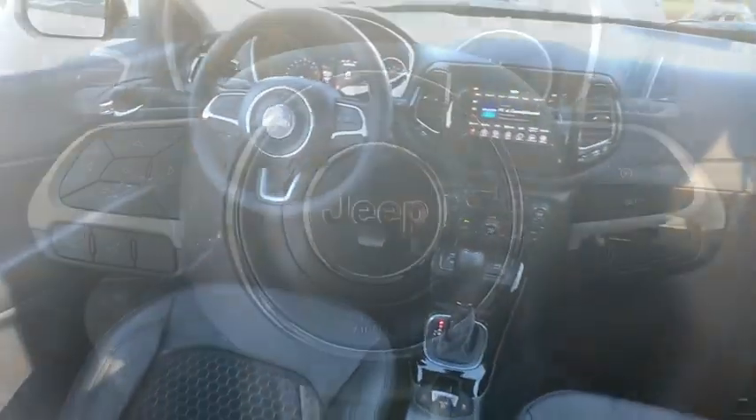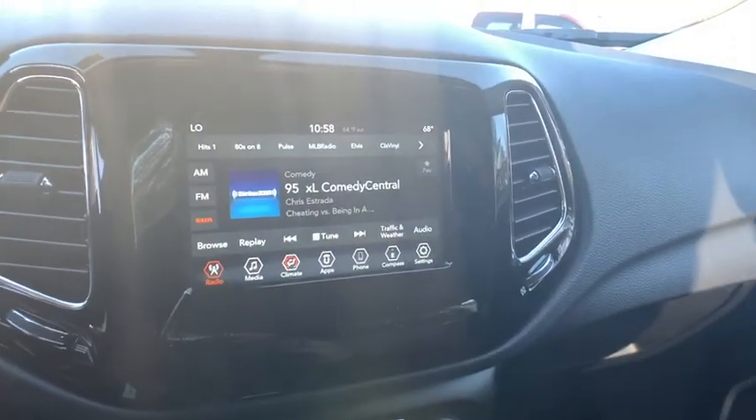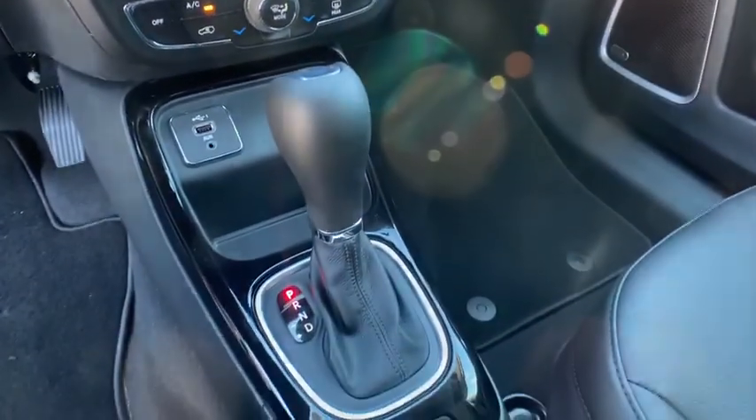Leather-wrapped steering wheel, adjustable steering wheel, power steering, four-wheel disc brakes, aluminum wheels, cruise control, keyless start, floor mats, and AMS.